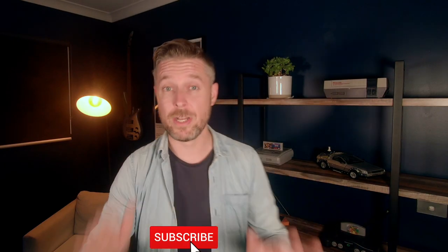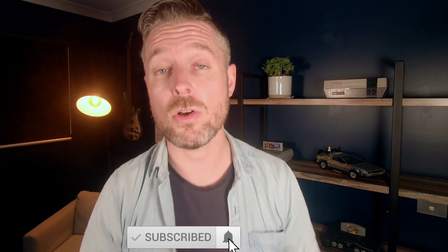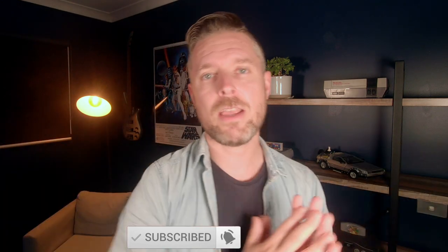Remember, I also release videos every single week on all things tech, so do check out some of those. Thanks so much for sticking through to the very end — really appreciate it. We'll talk to you next time.